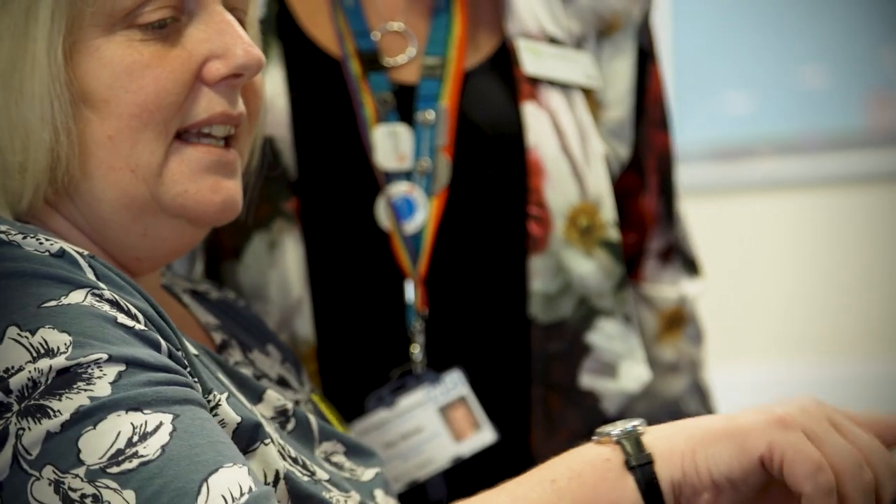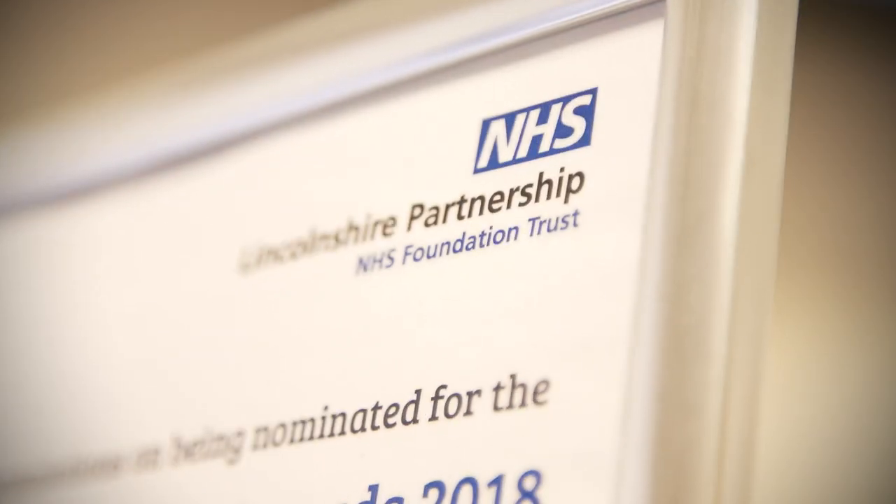Skills Training UK did some work within one of our neighbouring trusts and I was invited to attend their celebration event so I could see the good work that had happened there. So I invited Skills Training UK to come back into our organisation and that's where the relationship began.